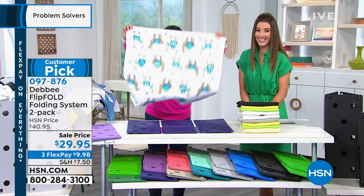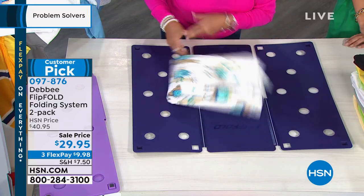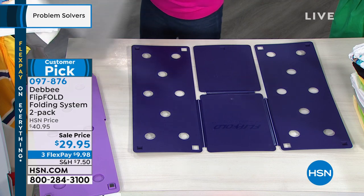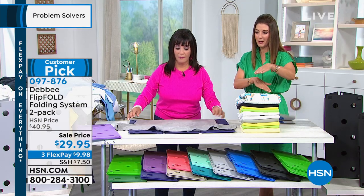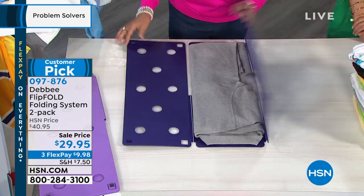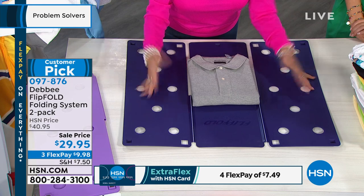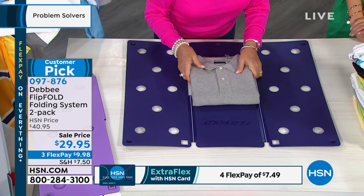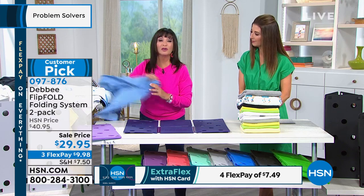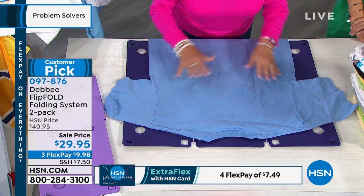I can't believe how easy it is — it almost looks fun. This does make folding fun. You're not struggling, not trying to figure out should I put this part in first. The only thing you have to do is keep everything into the perimeter of the board and just flip the panels. Anybody can fold. No matter who's folding, you're going to get the same result. Laundry is always there — there is not a day that goes by that I don't have to do laundry. You have kids, you have pets — there's always something to fold.